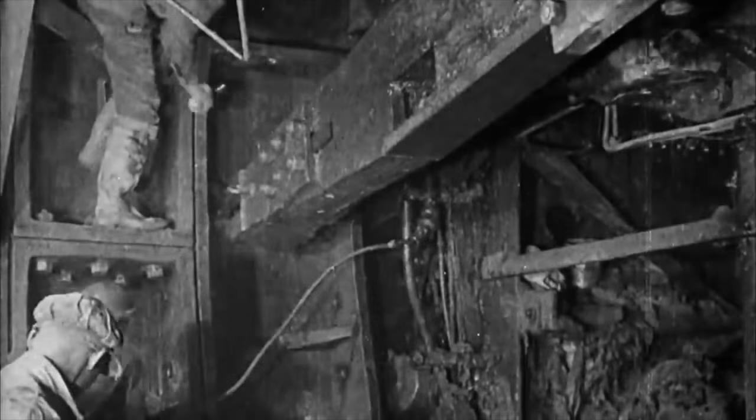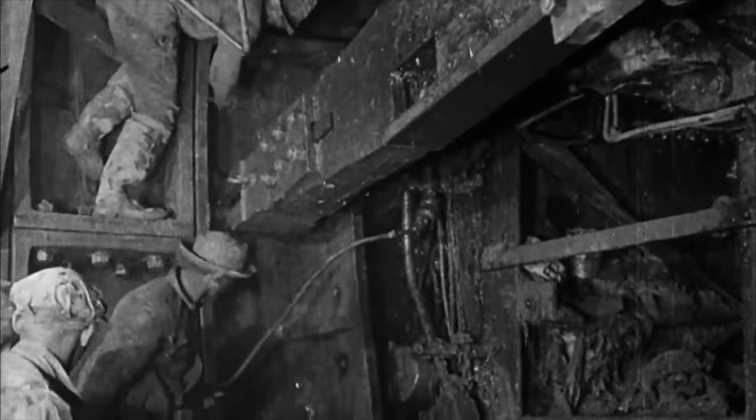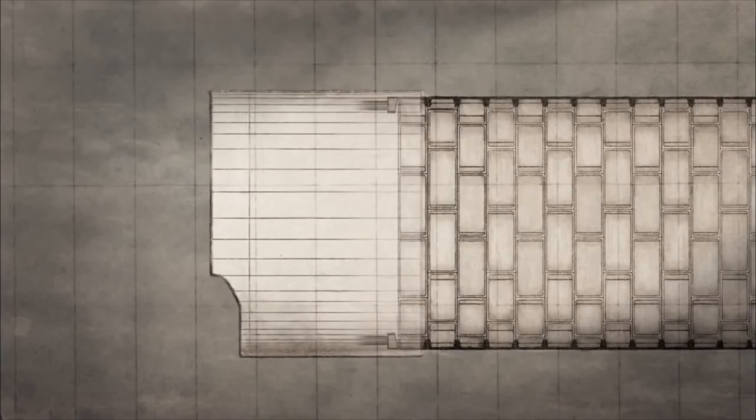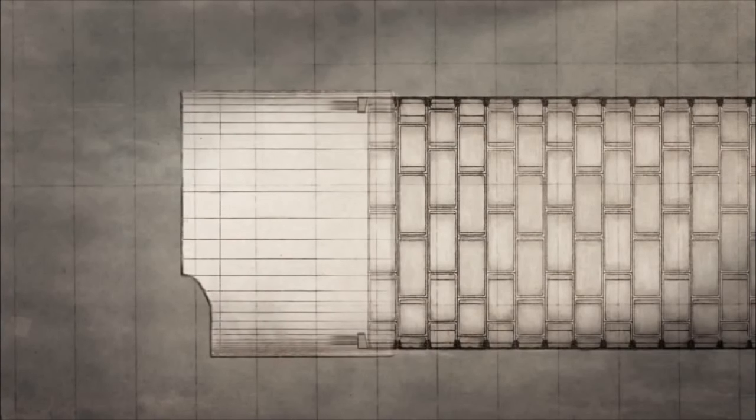The cast iron was much more durable and wouldn't move like brick would, so they put a number of rings in place and then they would activate the hydraulic rams against the rings and that would force the shield forward into the heading.